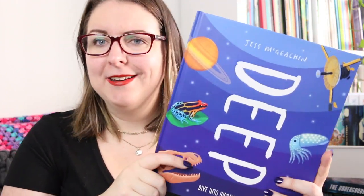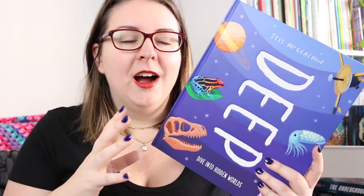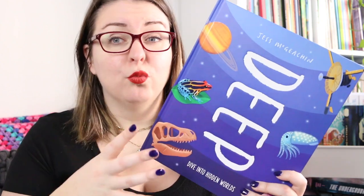I have five here and the sixth one I own but I think it's at school. The first book is Deep by Jess McGeechan, subtitled Dive Into Hidden Worlds. Published by Welbeck Publishing, it's a really glorious book because it looks at the different worlds on earth — deep sea, deep earth, deep space — and highlights really interesting factual information from each world. It covers animal life, plant life, rock life, buried artifacts, and sustainability.